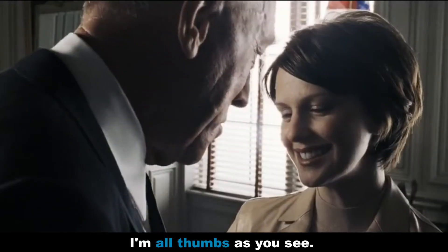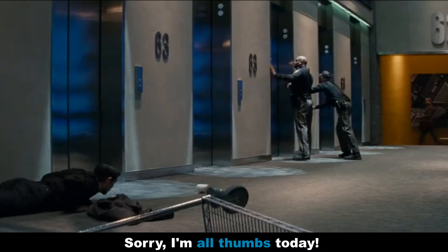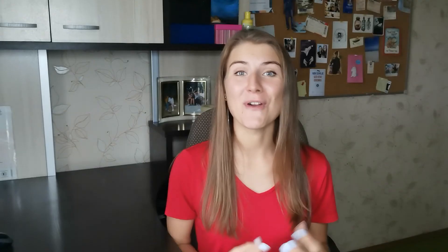So just practice with me — say: I'm all thumbs. That can be used to speak about your experience with your hands in general, or just because you're clumsy exactly today. Let's say today you are not that great at using your hands — you broke something, you were holding something and you just dropped it. In that case you can say: I'm all thumbs today. Here are some examples: I'm all thumbs with these things. I'm all thumbs, you see. Sorry, I'm all thumbs today.